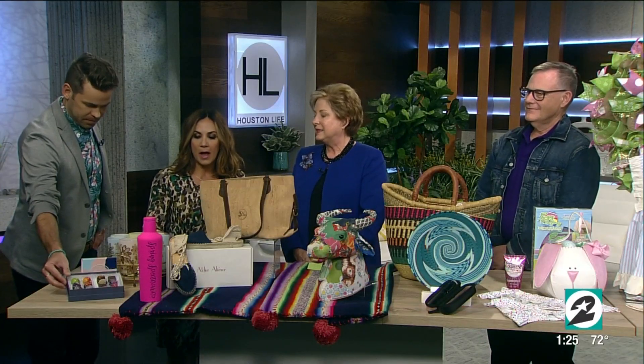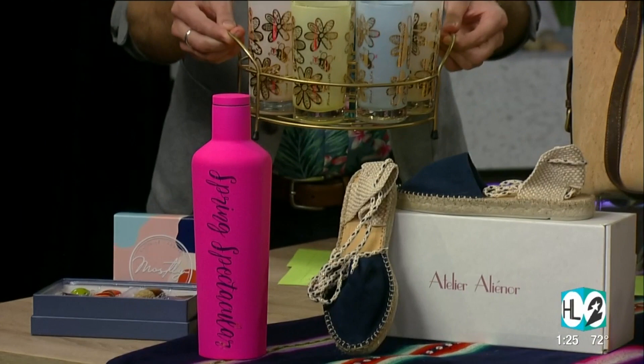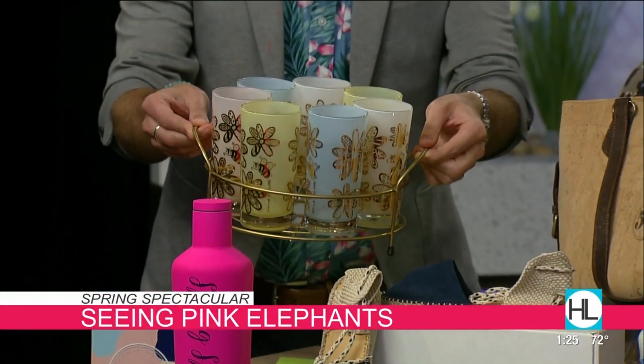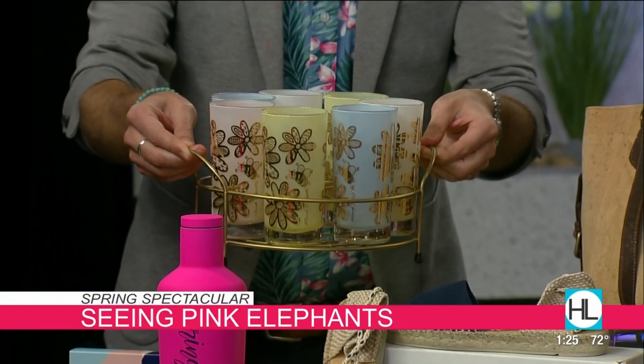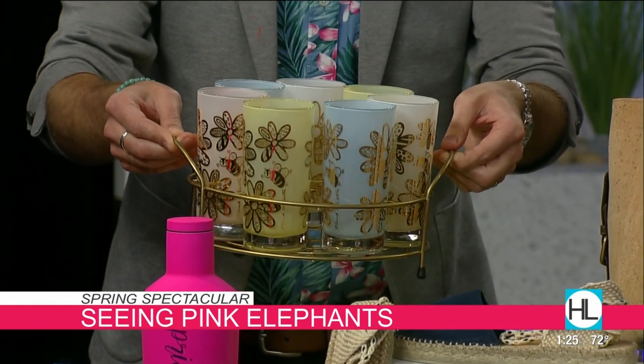And this is also a vintage display. It's a company called Seeing Pink Elephants, and she's got a whole line of vintage cocktail and old beverage glasses. I'm just going to pick this up so people can see — isn't that cute? You bring it outside or move it into a room. It's super fun to add to your collection and get vintage all under one roof at the show.